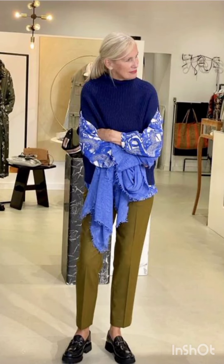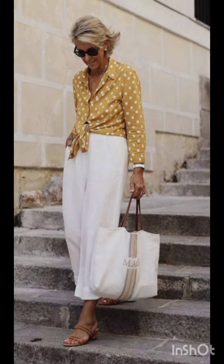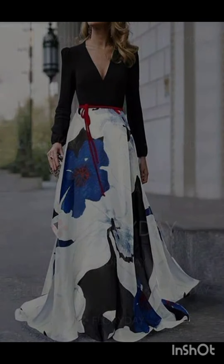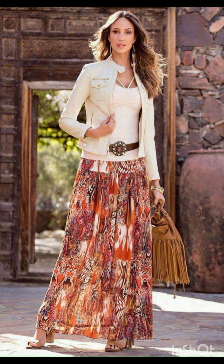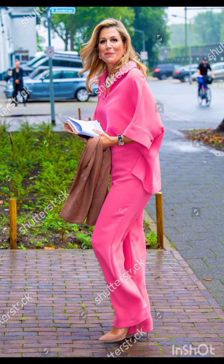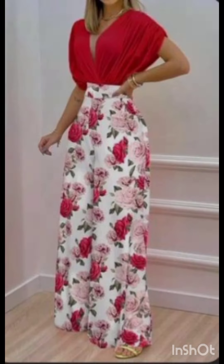Welcome back to my YouTube channel New Look. I hope you are all fine, fit, and enjoying good health. Today I am going to show you very stylish and modern steel style outfits for this season. By watching this video you will get amazing ideas for looking gorgeous and modern.